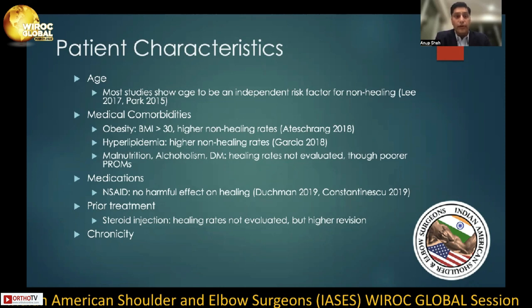NSAIDs have been found to have no harmful effect on healing as recently as 2019 with current doses. Steroid injections have also not been attributed to lower healing rates; however, there are higher revision rates. And lastly, chronic rotator cuff tears have an association of less healing.